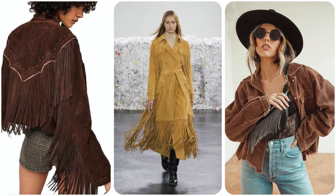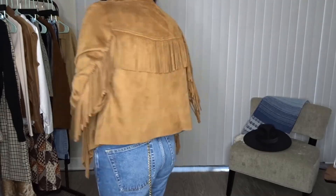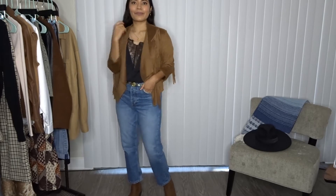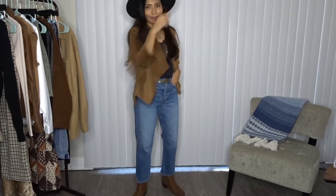One of the Pinterest images is a fringe bag, which I thought was so cool — I'd actually grab that to follow the trend. For the outfit I put together, I used the only fringe item I own: a suede moto-style jacket with fringe. I love the color of it and paired it with a black lace top, matching color booties, and a black rancher hat to finish off the look.